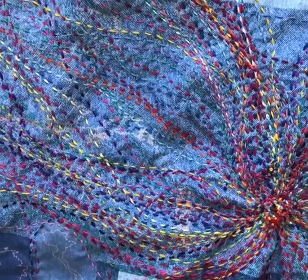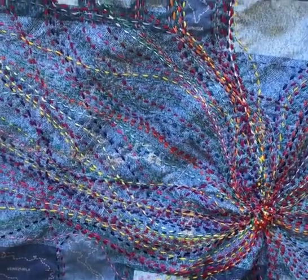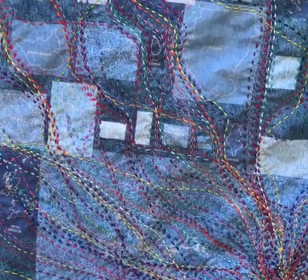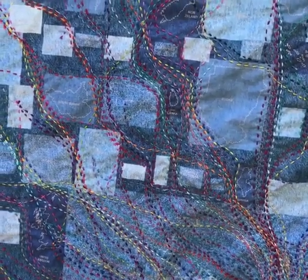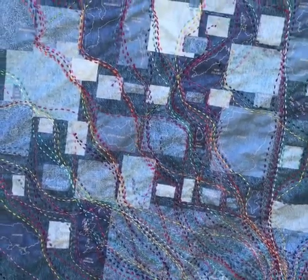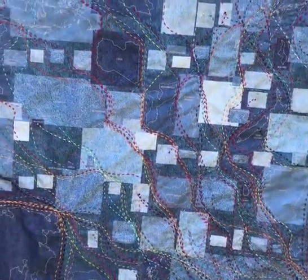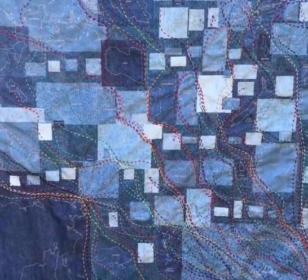I'm almost done with this. I still have a couple of journeys from people who wanted to go around the world, so I have their paths going around the perimeter of the piece.